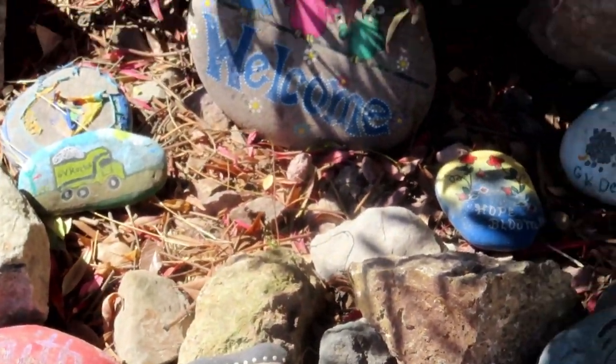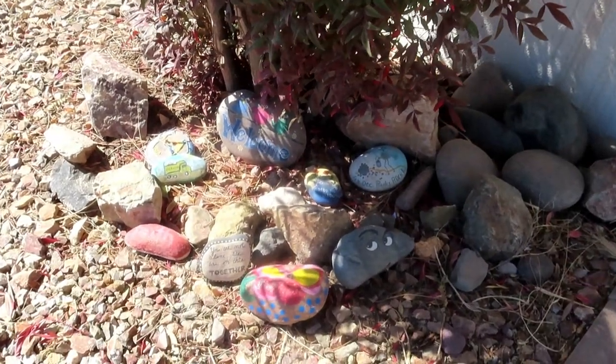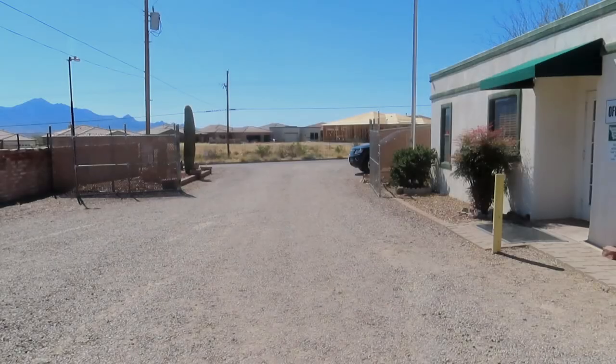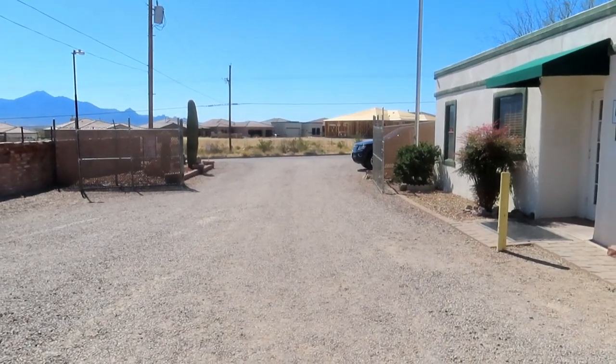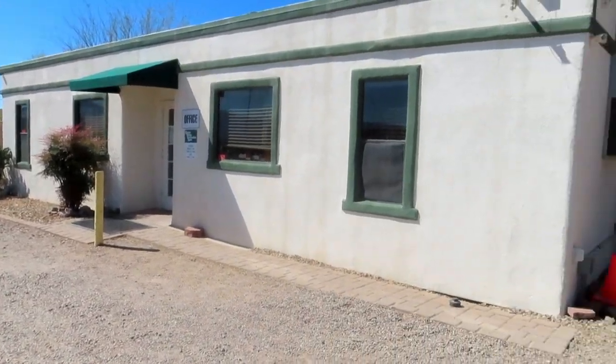So if you stop by Green Valley Decorative Rock for any reason, feel free to take a look at the bush just to the left of the front door. That is the front entrance as you drive in to Green Valley Decorative Rock. Here's our office.